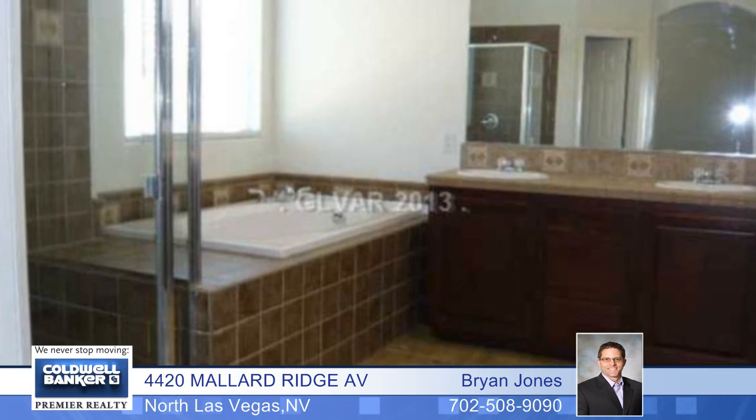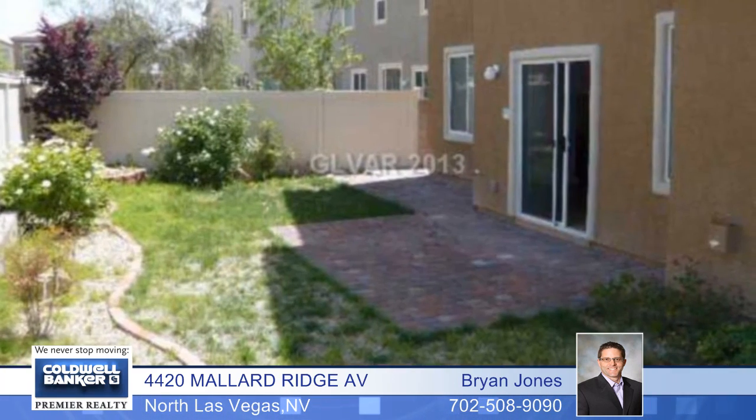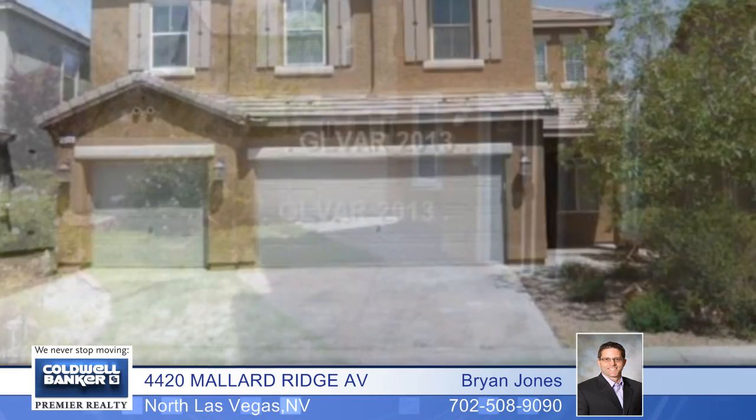The large master suite has a walk-in closet and a retreat. You'll also enjoy the nice size backyard with a patio. Come and look it over today.